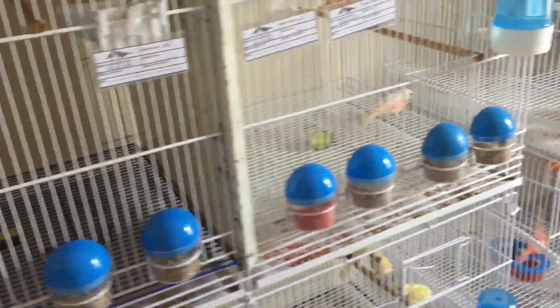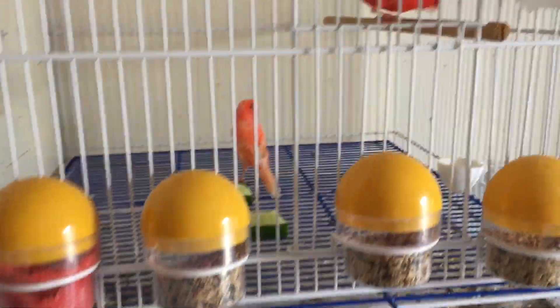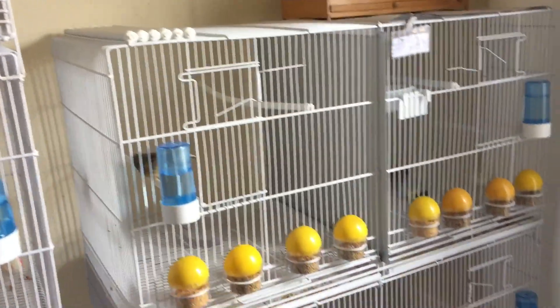É legal também para canários que estão com filhote. Por exemplo, esse casal aqui está com filhote, e eu observei eles já indo alimentar os filhotes com pepino também. Bacana.